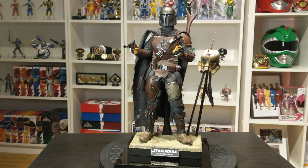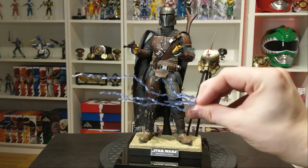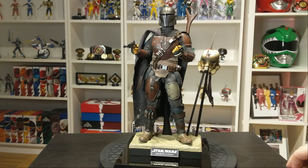His helmet is greatly detailed and quite frankly it's amazing. Here I'm going to show you guys a little bit of the accessories it came with, starting off with the lightning piece — this attaches on the end of his weapon so you can make it look like it did in the show.